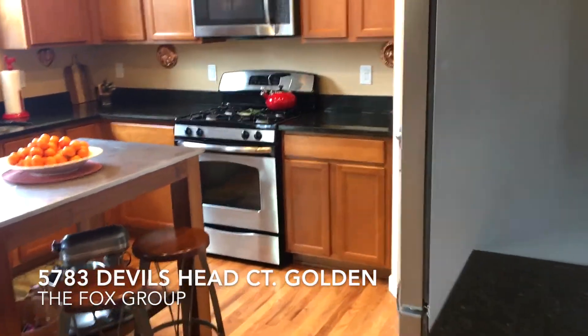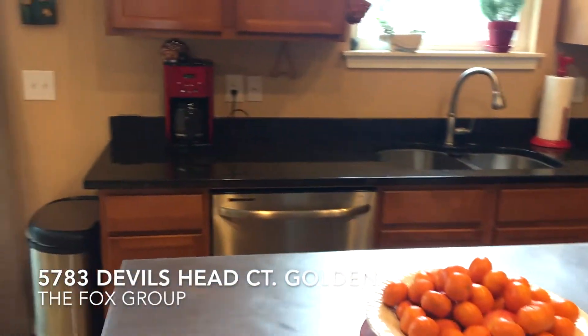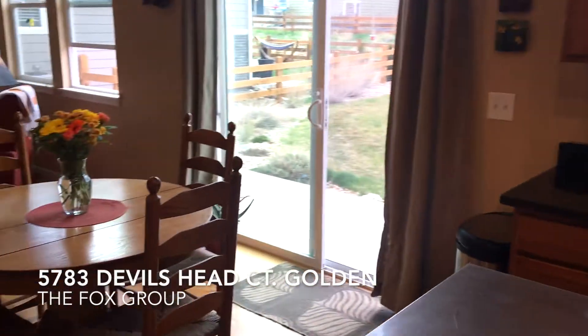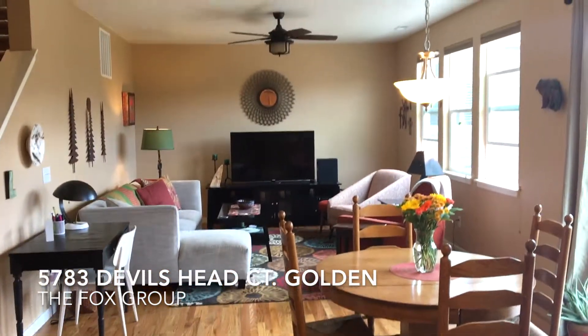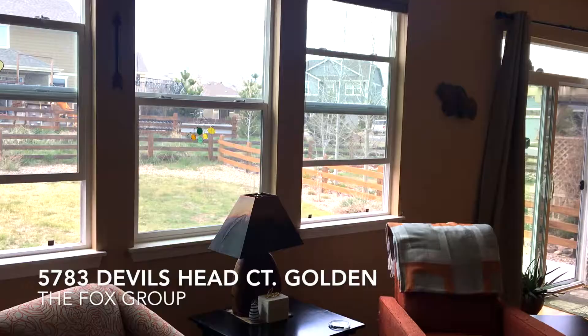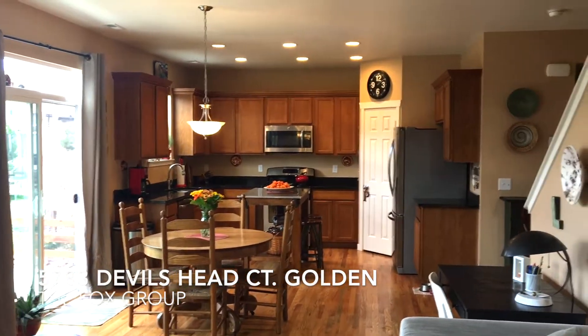Granite countertops, stainless steel appliances, and a kitchen island that will stay — it's not attached but it will stay with the home. And then overlooking the family room here, all wood floors and lots of good light coming in from the windows.